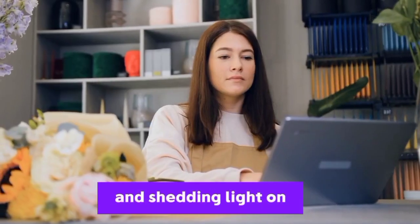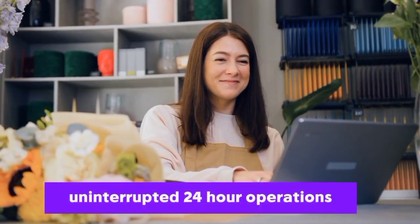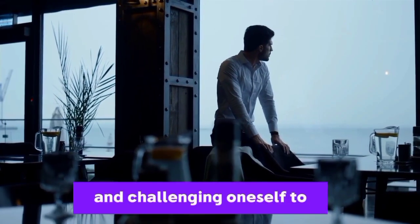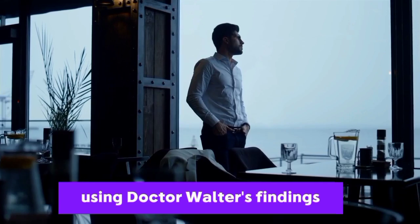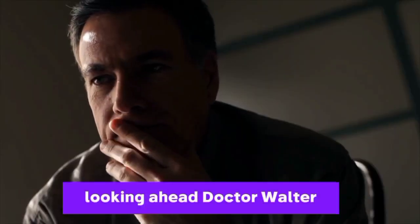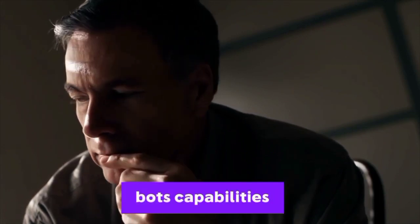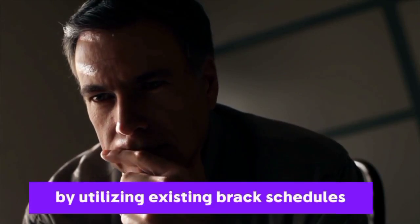While dispelling myths and shedding light on possible obstacles, Dr. Walter's analysis explores the complexities of coordinating uninterrupted 24-hour operations and presents a scenario in which the bot encounters difficulties in doing so. Learning from mistakes and challenging oneself to be innovative are two of Dr. Walter's most important points. Looking ahead, Dr. Walter anticipates that improvements in battery technology and charging infrastructure will further expand the bot's capabilities, and that a full 24-hour workday is still in the future, while optimizing productivity by utilizing existing break schedules.